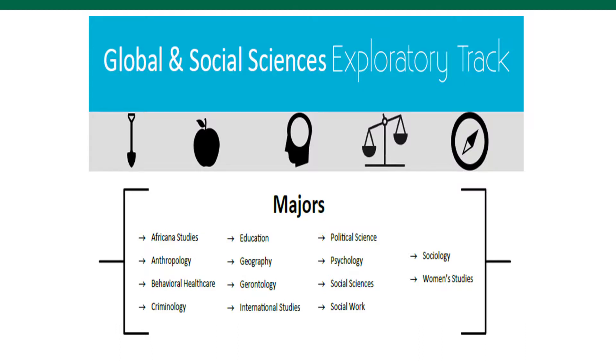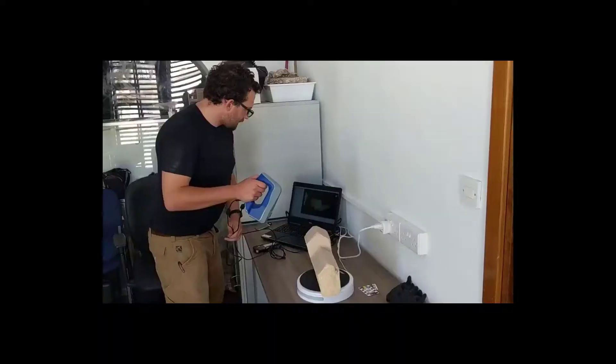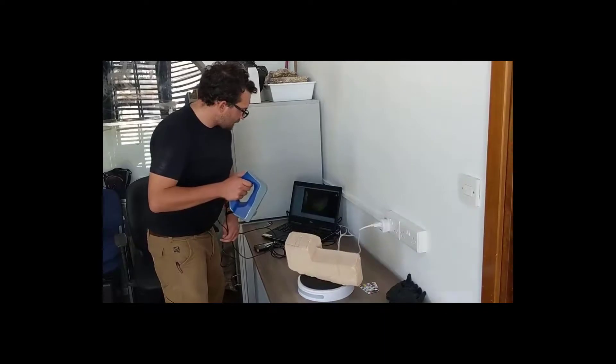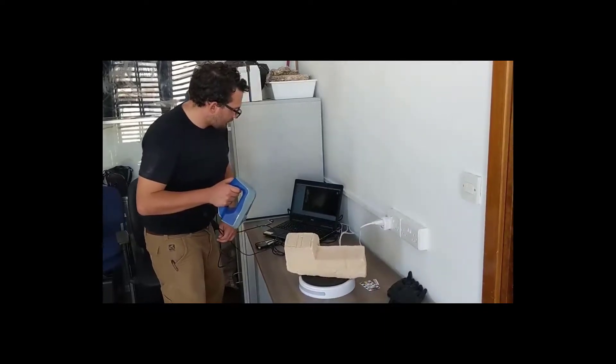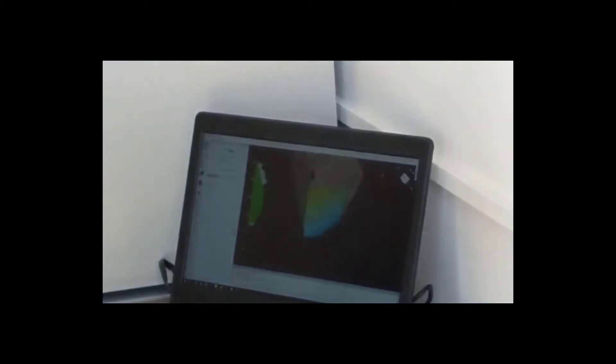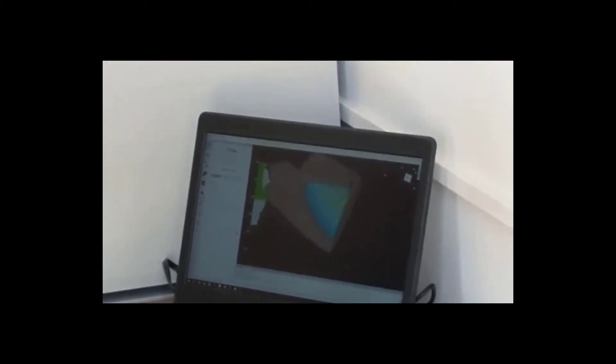This is a clip from the summer of 2019 when my brother and his team got paid to spend the summer in Italy cataloging items before they were sent to the museum. This student is using a handheld LiDAR 3D modeler. In real time he will create a 3D image of this item.